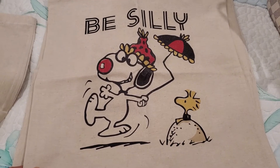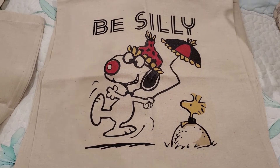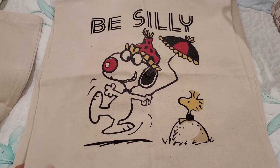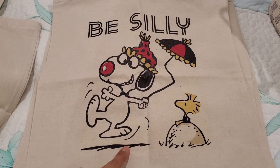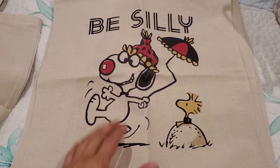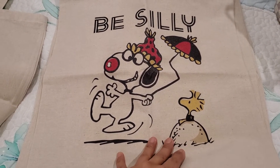And then she had this. Some of you who saw my last haul may recall that she had sent me this as a little postcard. And so I was very happy to get this. It says 'Be Silly,' and there is Little Woodstock and Snoopy. In my mind, I'm Snoopy and Little Bentley is Woodstock. So I picked that one up.